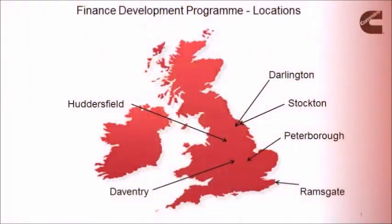Hi, my name is James and I'm currently in my second year on the Financial Development Programme at Cummins. What really attracted me to the financial development scheme was that it's very rotational. You get the opportunity to visit different plants, spend six months there and get exposure to different parts of the business.